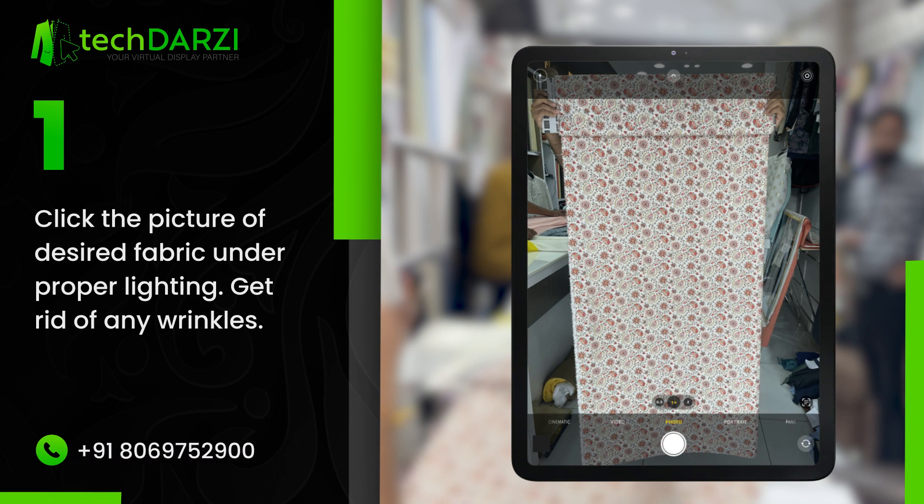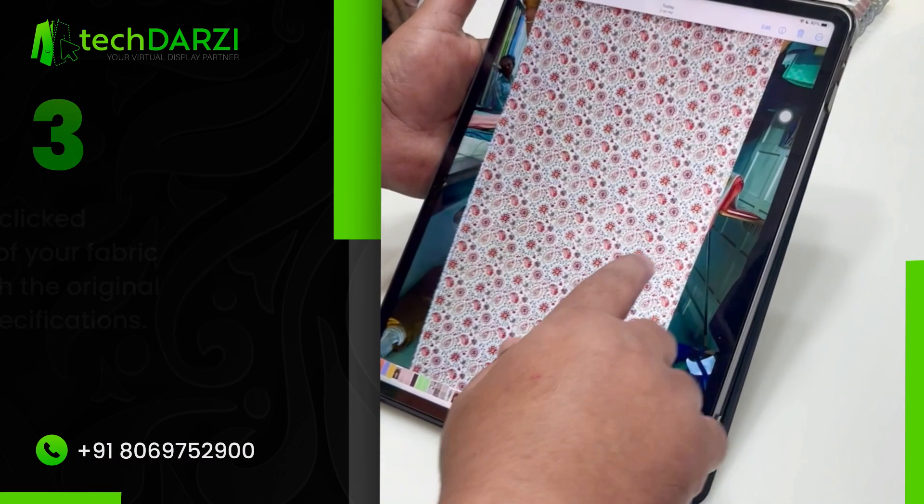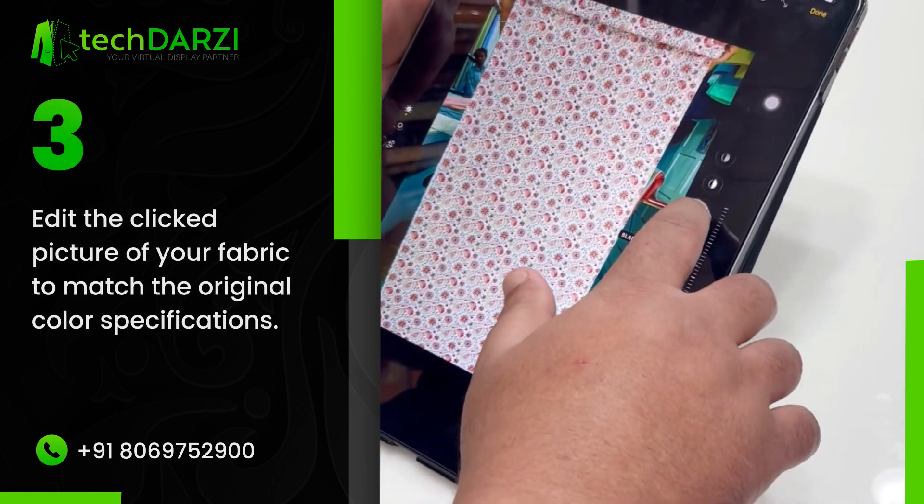Click the picture of the desired fabric under proper lighting. Click the picture of your client's face. Edit the clicked picture of your fabric to match the original color specifications.